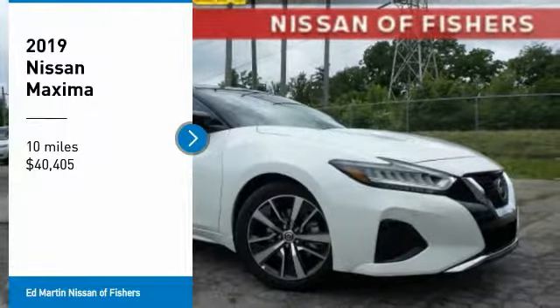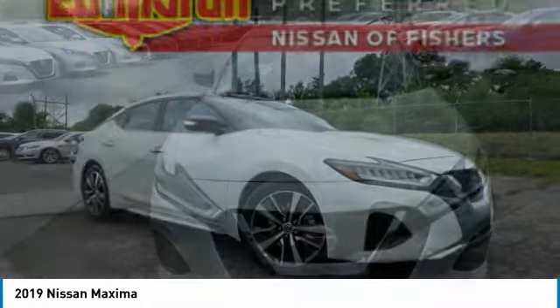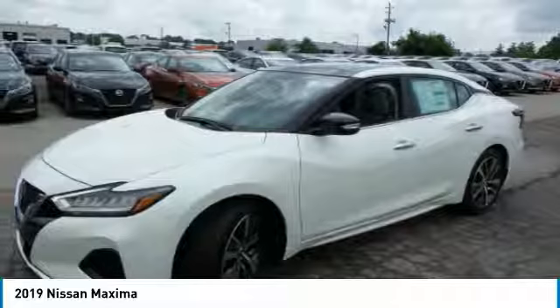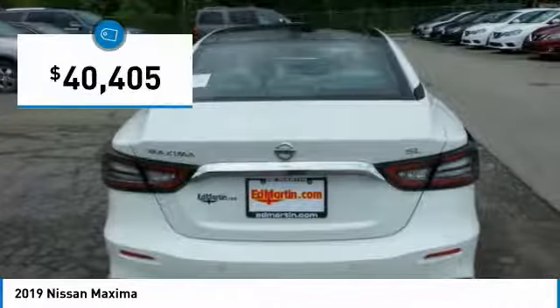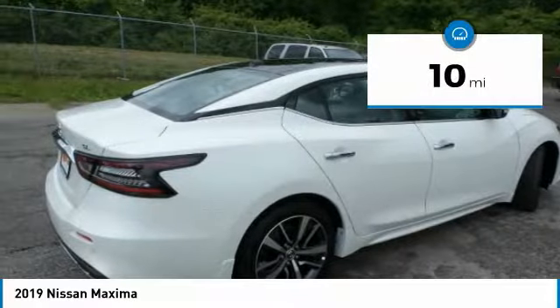Stop by and take a look at the 2019 Maxima. Maxima offers elegance with an edge. The spacious interior provides refined comfort for up to five passengers. Advanced technologies such as Nissan Intelligent Key and Push Button Ignition offer convenience and control, and is priced below $45,000. This vehicle has less than 100 miles.